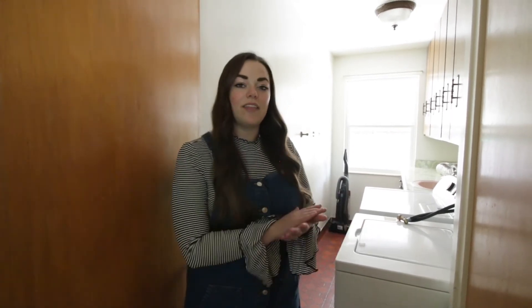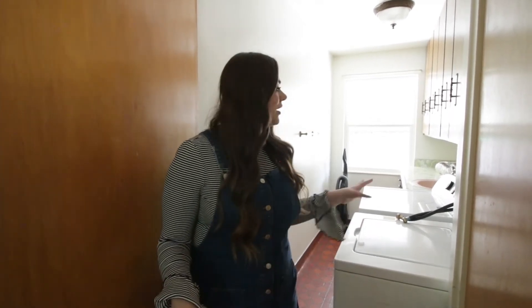The last room upstairs is the laundry room, which is right off the side of the kitchen. We'll just be doing some small things in here — updating the cabinets and the floors, repainting, and getting some new appliances.